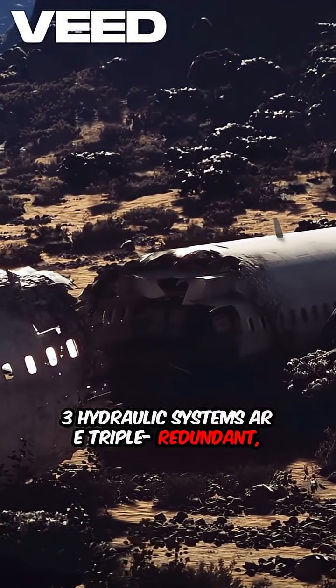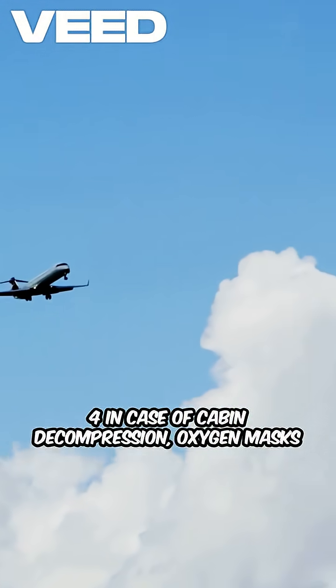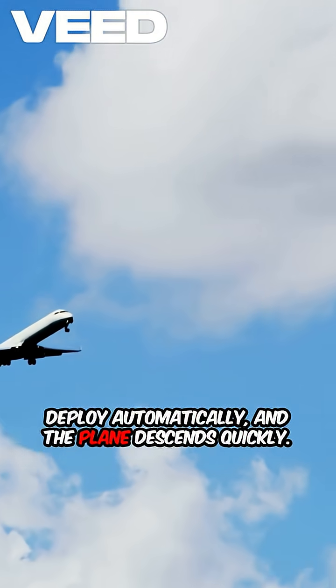Hydraulic systems are triple redundant, ensuring control even if one fails. In case of cabin decompression, oxygen masks deploy automatically and the plane descends quickly.